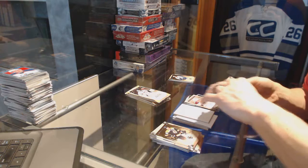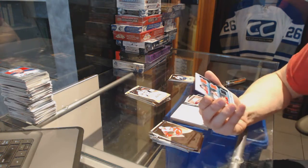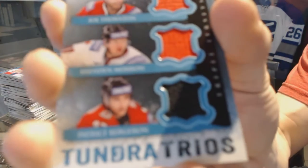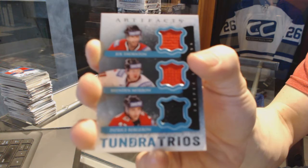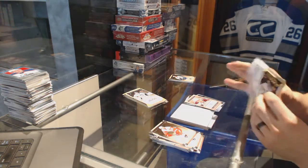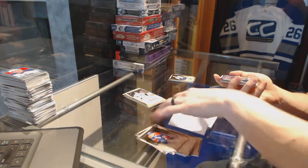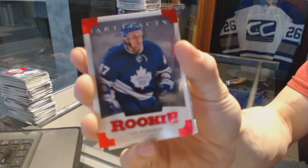We've got a Tundra Trios, which will be random between the Sharks, Stars, and Bruins — Joe Thornton, Brendan Morrow, and Patrice Bergeron. We've got a rookie ruby number 299 for the Toronto Maple Leafs, Leo Komaro.